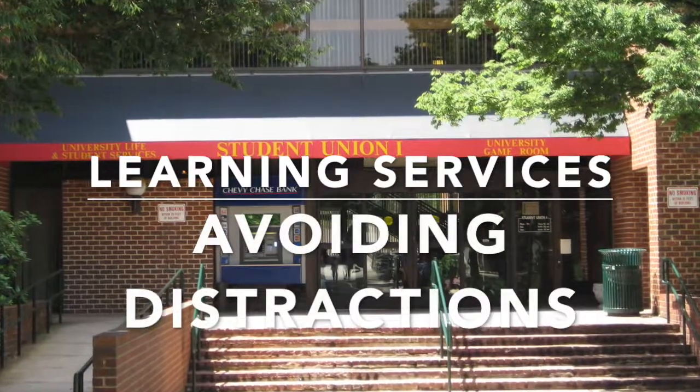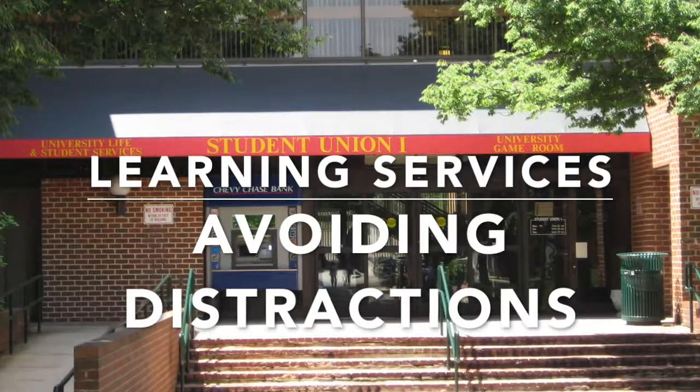Hey everyone, it's Stephanie from Learning Services. Today's tip is on avoiding distractions.